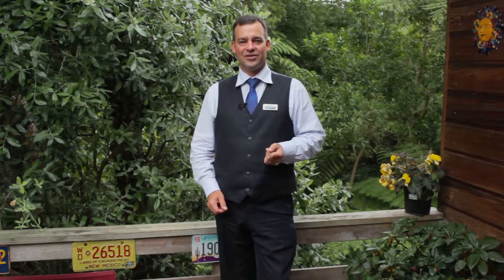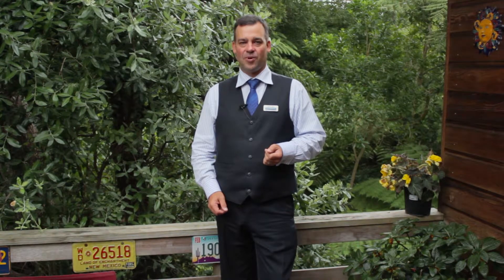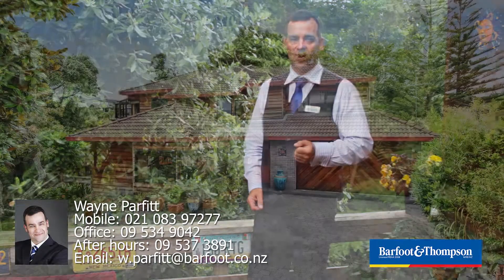This beautiful family home is going to the auction house in the city on the 11th of March. It's sure to be popular, so give me a call for a private viewing, or alternatively I look forward to meeting with you at the Open Homes. I'm Wayne Parfitt, Barfoot and Thompson, Highland Park.